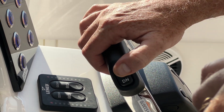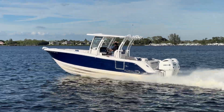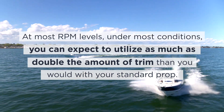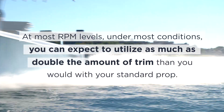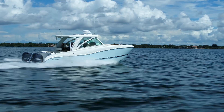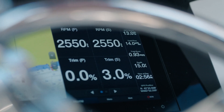This is how you maximize the amount of fuel economy that you're going to get from your Shero Propeller. You will find, at most RPM levels, under most conditions, you can expect to utilize as much as double the amount of trim that you would with your standard prop. Be sure to experiment with different trim settings than you're used to to achieve maximum fuel economy with the Shero Propeller.